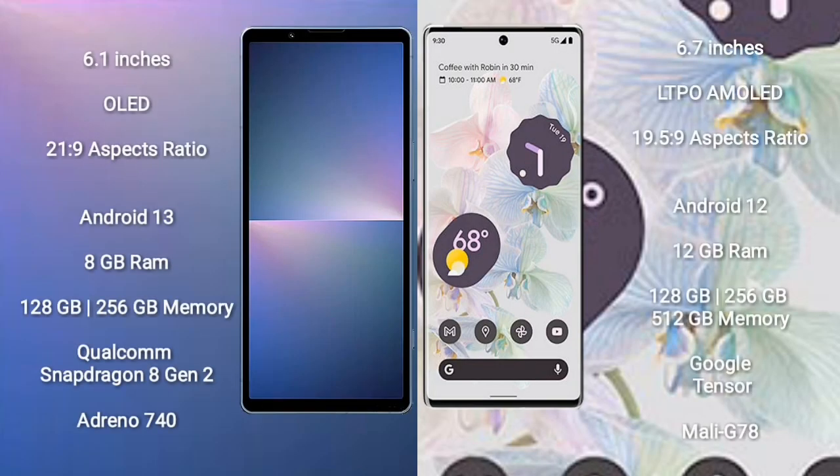Sony Xperia 5 Mark 5 comes with a 6.1-inch OLED display and aspect ratio 21:9. Google Pixel 6 Pro comes with a 6.7-inch LTPO AMOLED display and aspect ratio 19.5:9. Sony Xperia 5 Mark 5 runs on Android 13, while Google Pixel 6 Pro runs on Android 12.